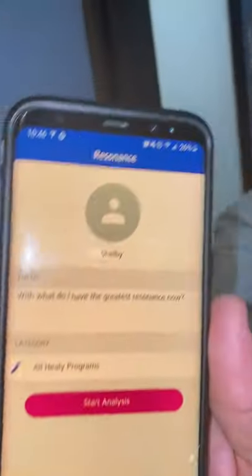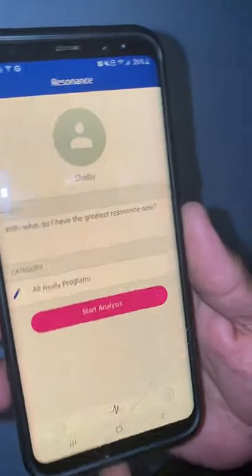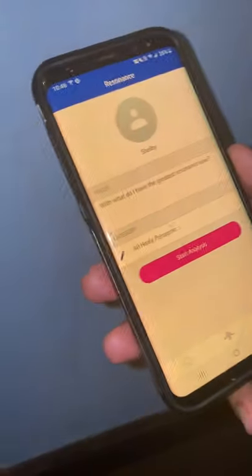We're going to run Hilly resonance frequencies on her. We already created an account for her — Shelby — right there. You're actually allowed to create an account for your pet. So we're going to scan her with all the Hilly programs. I already have the Hilly on her collar.